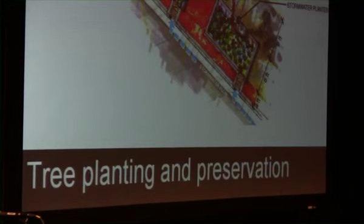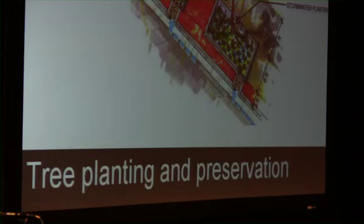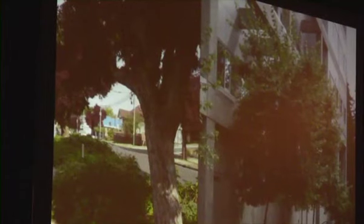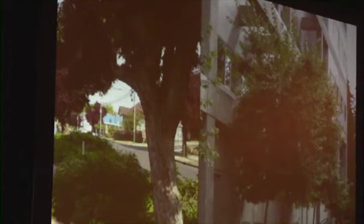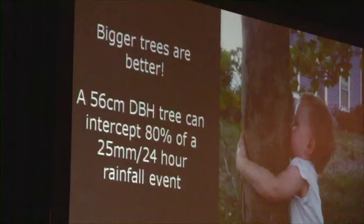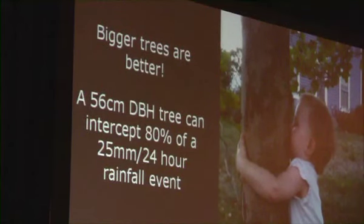Trees provide tons of benefits for rainwater management. They help to intercept rainfall, they increase infiltration and water storage through root growth, and they reduce erosion by minimizing the impact of rain falling onto the soil. Beyond that, they shade buildings to reduce energy use, reduce wind speeds, improve air quality, absorb pollutants and particulates, and provide habitat and reduction of noise pollution. In the case of trees, bigger is actually better — the longer the lifespan of a tree, the greater the benefits. A 56cm diameter-at-breast-height tree can intercept about 80% of a 25mm storm over 24 hours, whereas a 5cm tree can only intercept about 15%. It's also really important to ensure that when planting trees, they've got a lot of uncompacted soil and a sufficient water supply, which makes the trees grow so much bigger.